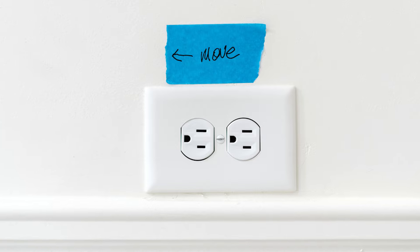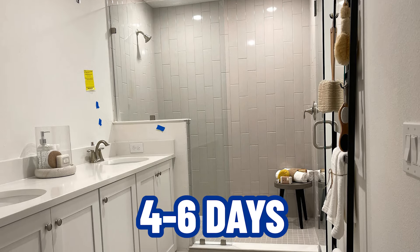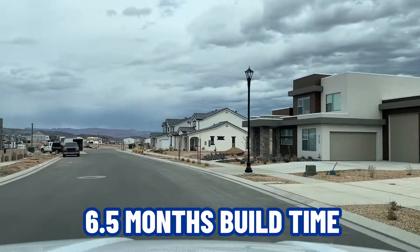Another thing I really like about this builder is the closing process. They have a blue-tape day where you go through and put blue tape on anything that's not quite right, then they have four to six days to get it all fixed. They do an orientation of your home and make sure everything on that list is done before closing — not all builders do that. They also provide a one-year builder's home warranty as well as a 10-year structural warranty, which is a really good warranty program.